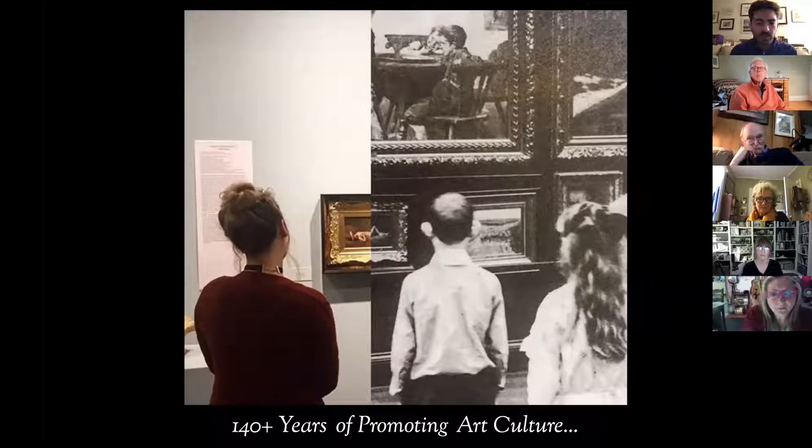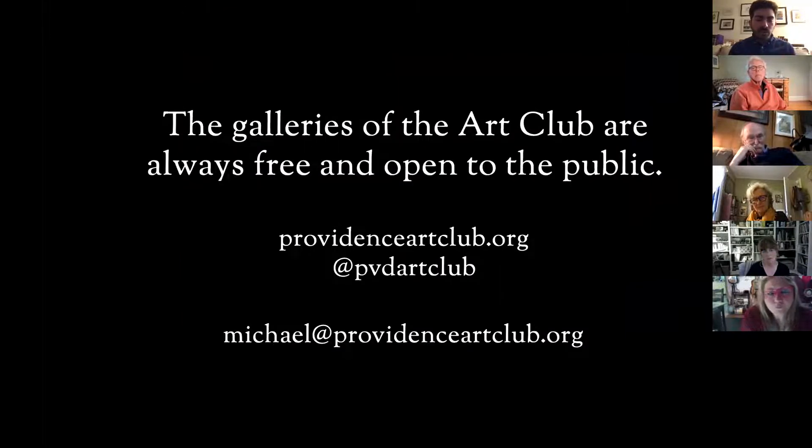That is my briefest possible overview of the Art Club. For over 140 years we've been here on Thomas Street showing art and enabling people to engage in conversation with one another about art. As an exhibiting artist member, you get to show in our galleries. As an arts professional member, you typically would not be showing in our galleries, but we do have a couple of shows each year that arts professional members can participate in.